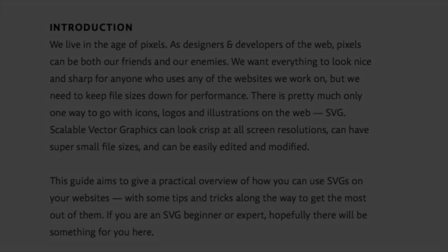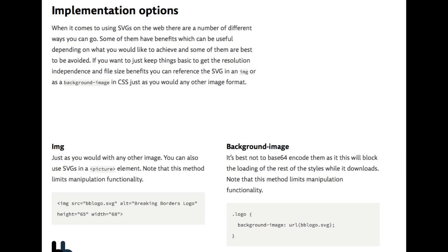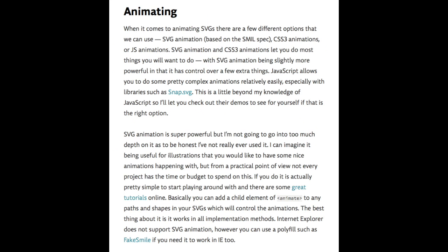The guide introduces us to the image format and provides useful tips on preparing, optimising and implementing graphics for on-screen use. It also looks into manipulation, animation and fallbacks.